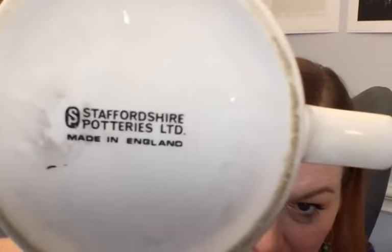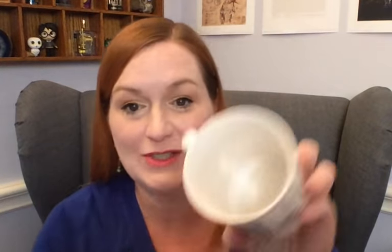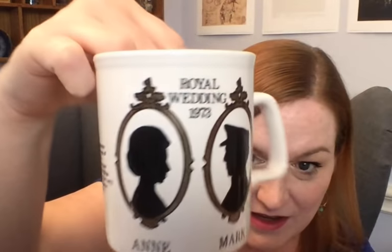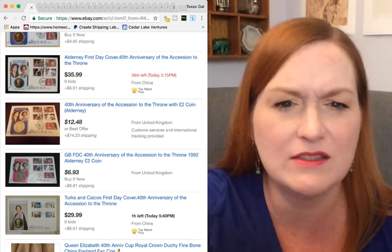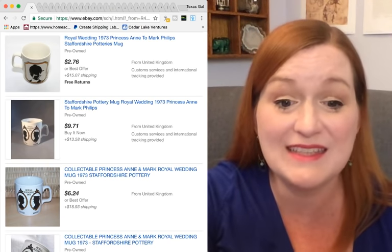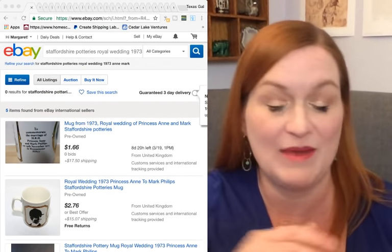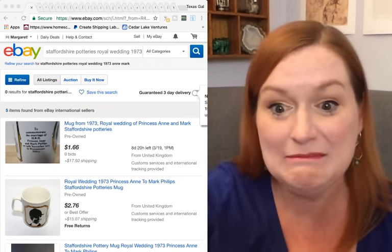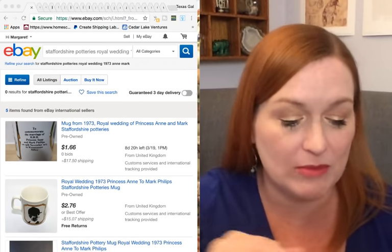Here's another one — Staffordshire — and this one is more ceramic, not fine bone china. This is for the marriage of Princess Anne to Mark Phillips. You don't see a whole lot with Princess Anne on it. I found this one and it's looking like about $6-7, so this is probably not going to be worth my time listing. Poor thing didn't even get fine bone china — too far down the line of succession.